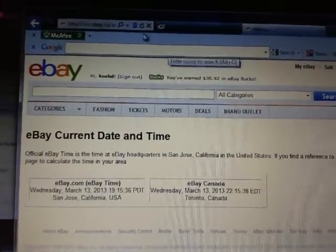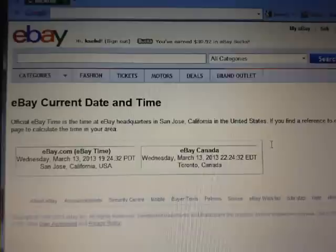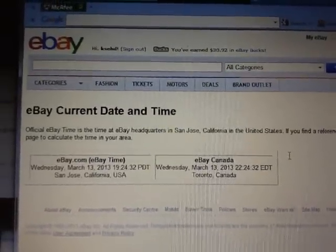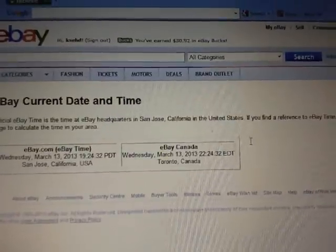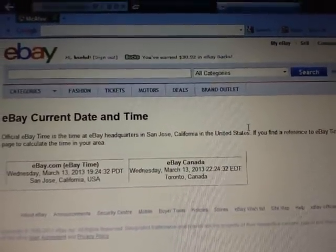Going to current eBay Dane time — refresh. Current eBay Dane time is Wednesday, March 13th at 7:24pm Pacific, which is Wednesday, March 13th at 10:24pm Eastern Time.